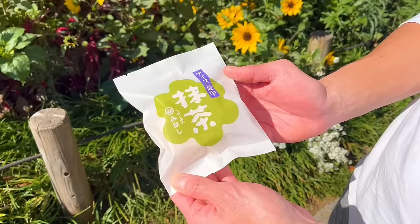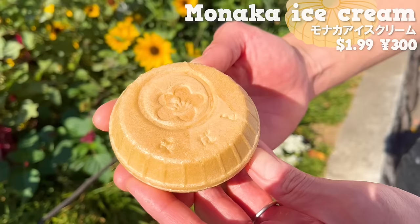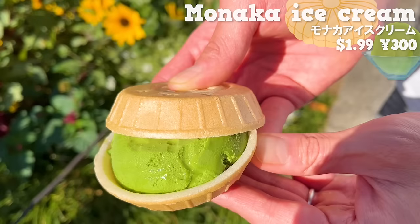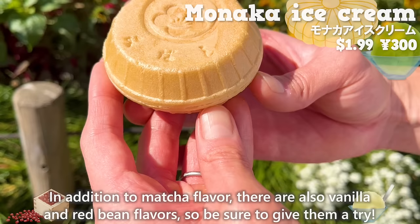Next is the monaca ice cream. It has a pleasant aroma. The monaca is crispy, giving it a nice texture. Inside, there is matcha ice cream with a subtle bitterness and a nice aroma of matcha. It also has the natural sweetness of milk. In addition to matcha flavor, there are also vanilla and red bean flavors, so be sure to give them a try.